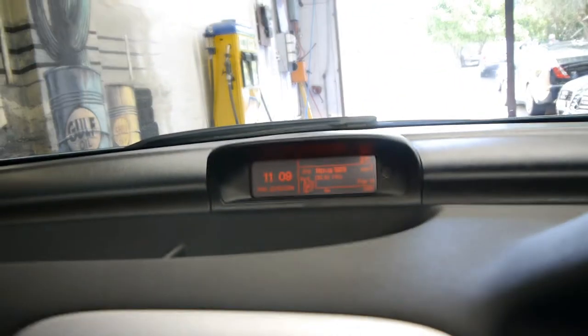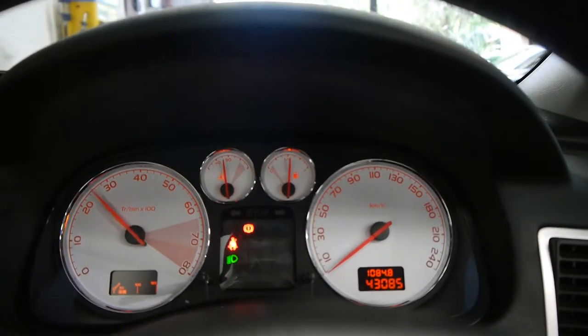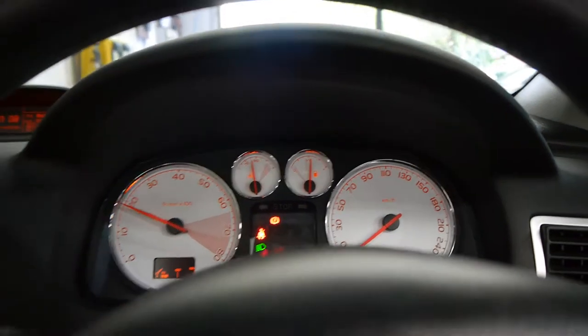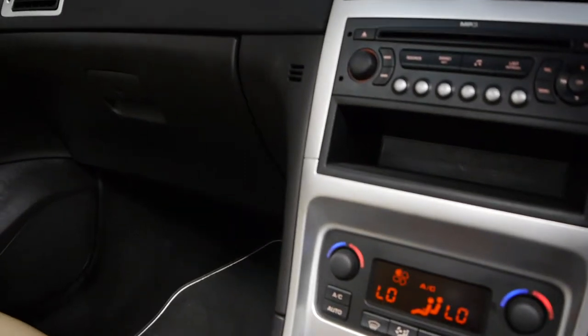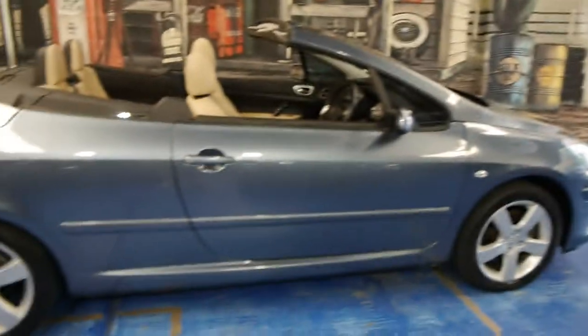It says 'roof manoeuvre completed' up the top there — that's another great feature, so you've got your radio and your time and date up there. These are an awesome car to drive. It's registered till the start of 2015, and at our business we do have an RTA in our office which allows us to re-register the cars very easily at the point of sale.